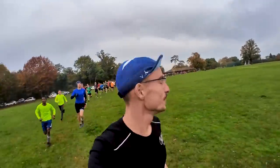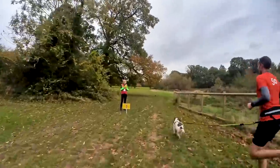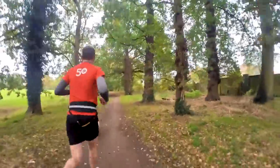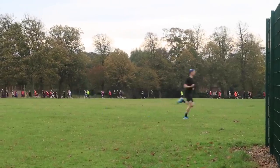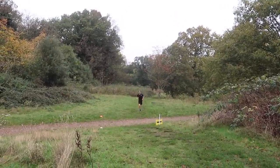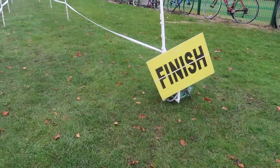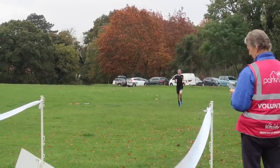Here we go, Ipswich Parkrun! Thank you Marshall, cheers. Thank you Marshall. Up the hill — getting chased by a dog though. Keep going. Looking like four out of four — it's its parkrun. Go on Ben! Well done!